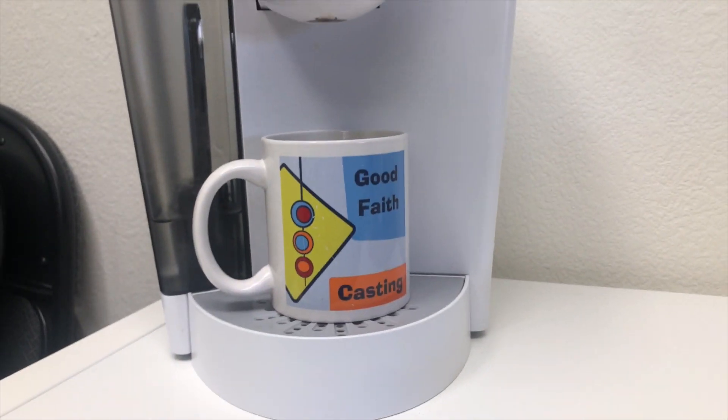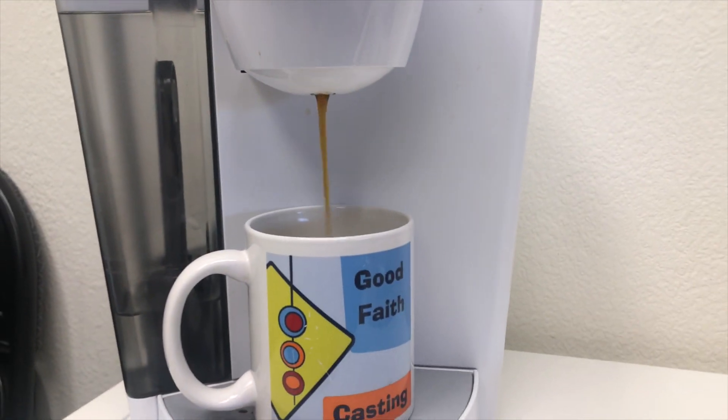Today we're going to be talking about taking your mark in an audition room. But y'all know what time it is first — we've got to get some coffee up in here. Okay, we are ready to rock and roll now that we're fully caffeinated. So today we are talking about taking your mark in an audition.